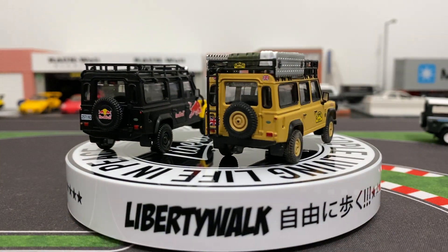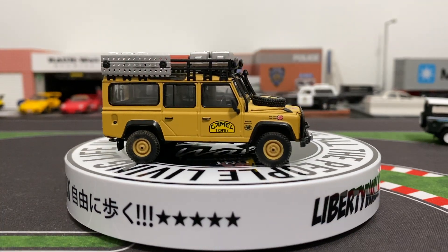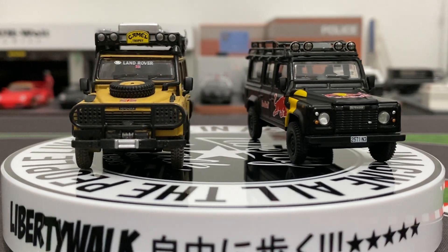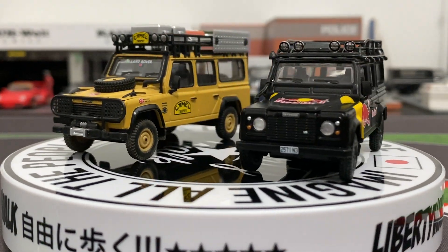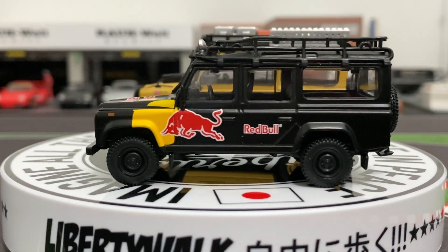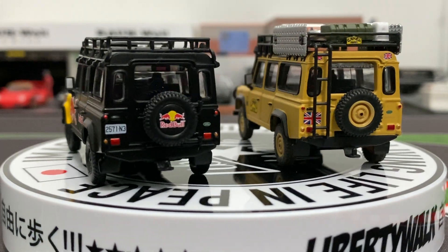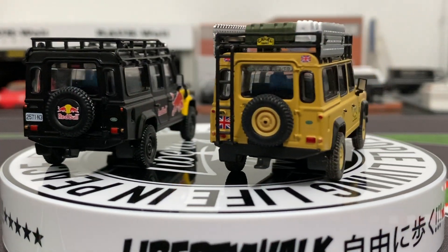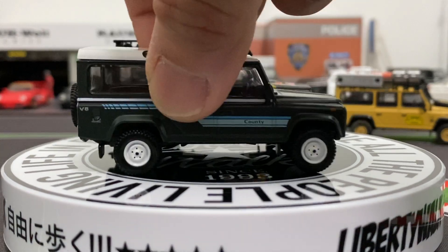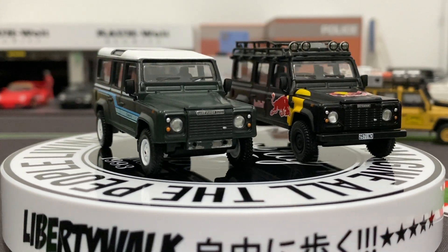Let's put these two next to each other and see how they stack up. Yeah, that camo one kills it - it has a spare tire on the front hood, a lot more detail, some canisters and stuff on the roof, and a spare tire plus a ladder going up the top. The camo one is still the winner but the Red Bull one is pretty cool. I'd drive that one as a daily driver.